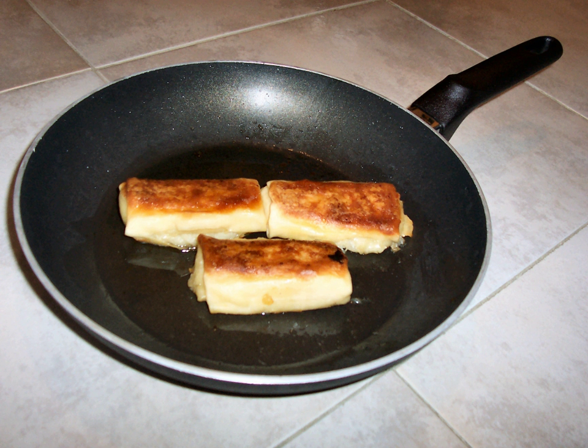A non-stick surface is a surface engineered to reduce the ability of other materials to stick to it. Non-stick cookware is a common application, where the non-stick coating allows food to brown without sticking to the pan. Non-stick is often used to refer to surfaces coated with polytetrafluoroethylene (PTFE), a well-known brand of which is Teflon. In the 21st century, other coatings have been marketed as non-stick, such as anodized aluminium, ceramics, silicone, enameled cast iron, and seasoned cookware. Superhydrophobic coating is the newest non-stick coating for sale.